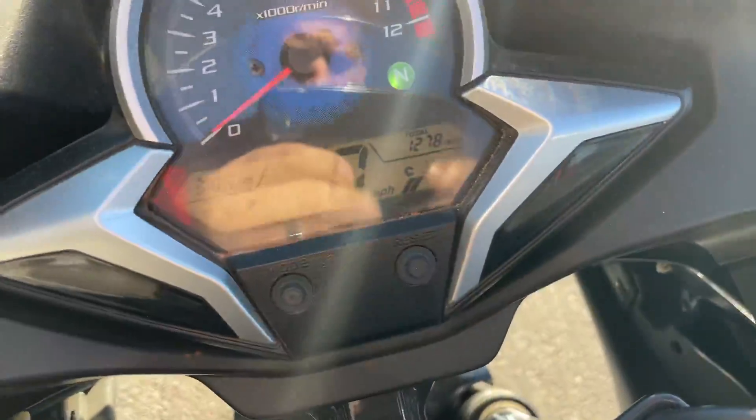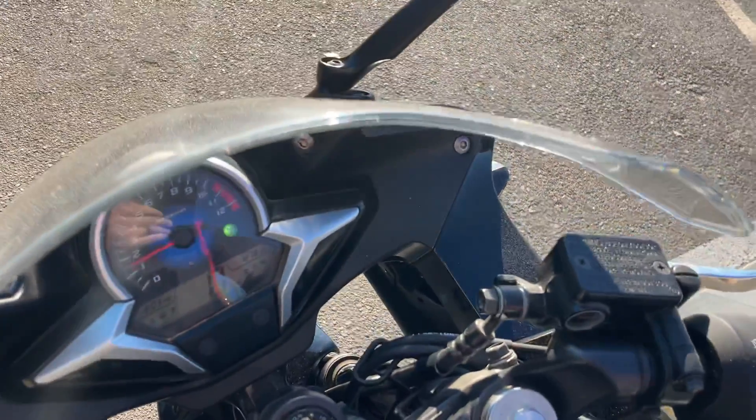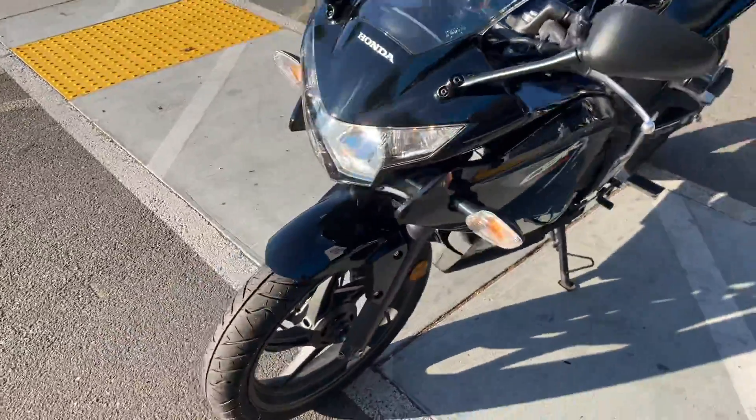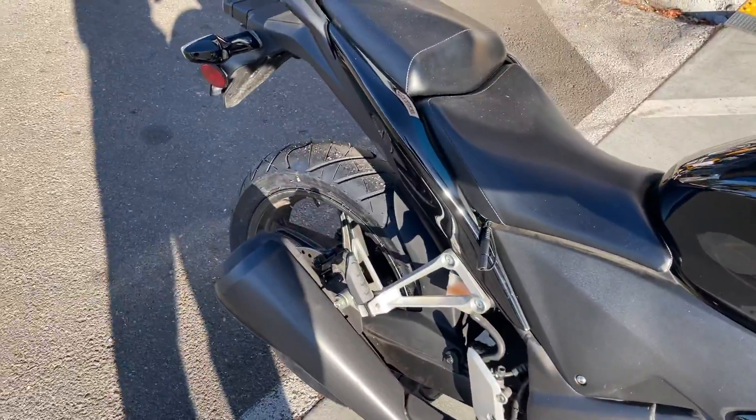The bike has only 1,278 miles on the odometer — very low miles. It's all stock and in great condition with new tires front and rear. Very clean bodywork and the bike has never been crashed.